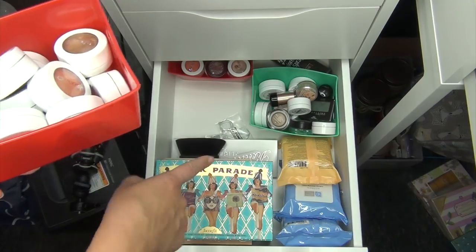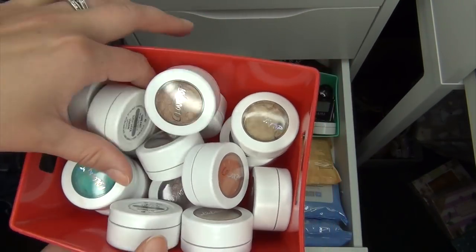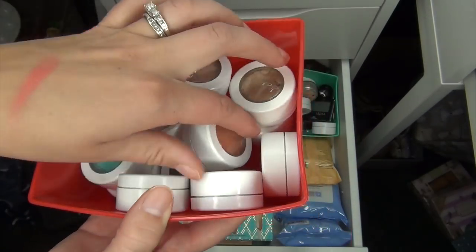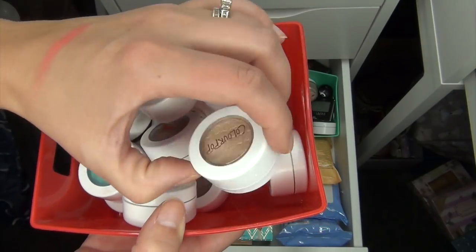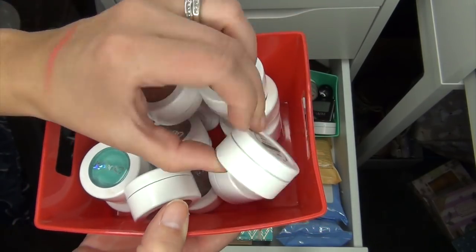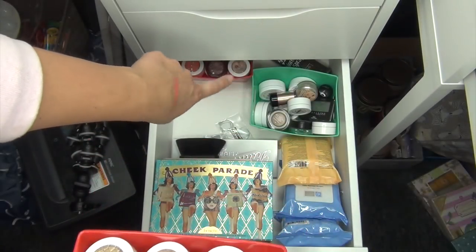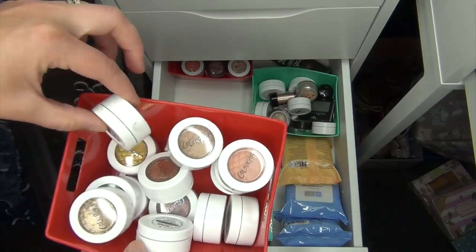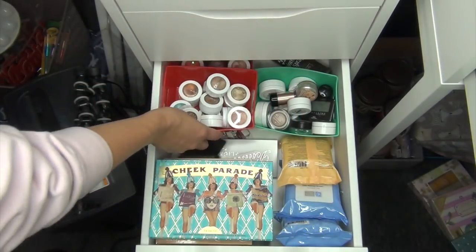I have some face palettes, highlight palettes, and ColourPop colors here. I'm not going to pull any specific ones in — I just kind of wanted to show how I have them organized. I pretty much know exactly which color I want when I'm looking for one, so they're all in here and I'll just grab the shades I want on the day.